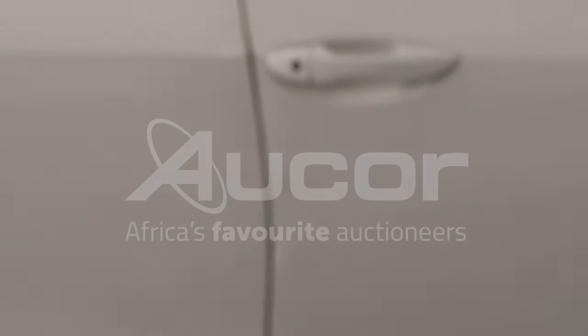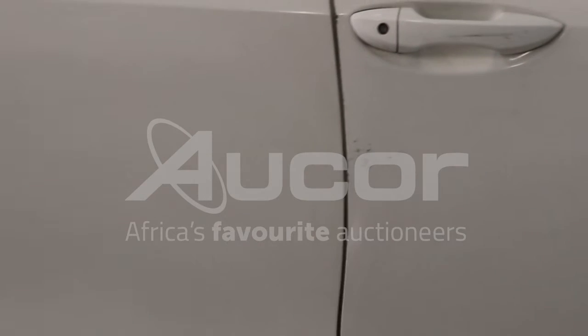There is a dent also on the driver's side door, quite noticeable, and respray work throughout is noticed.